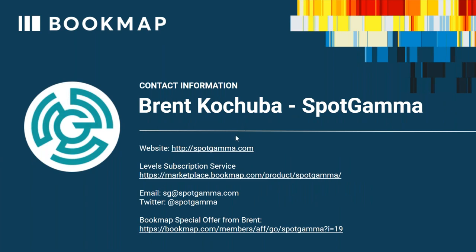This is Brent's and SpotGamma's information. The website has a levels subscription service offering from $29 a month up to $99 a month for the full service. You can get it from the Bookmap marketplace. Here's SpotGamma's email — info at SpotGamma — their Twitter feed, and special offers for Bookmap from Brent.